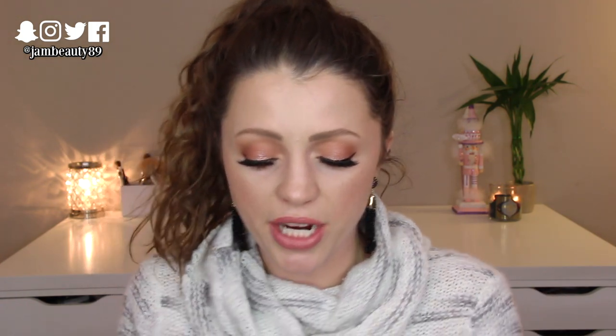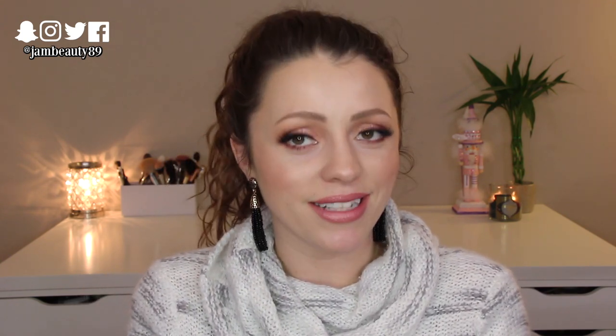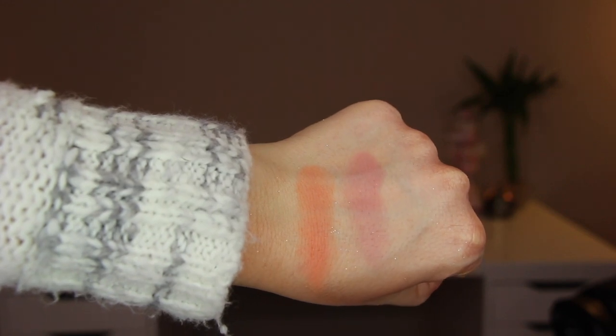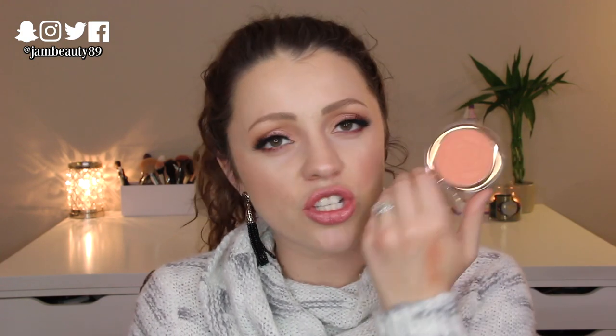Another drugstore product worth checking out is from Flower Beauty — typically sold at Walmart, but also available online. These are their Flower Pots Powder Blushes and they are so amazing. I'm wearing one today called Peach Primrose — it's this gorgeous peach shade. These are super pigmented but they look so pretty on the skin. I kind of blended that so you could see what it would actually look like on your cheek.